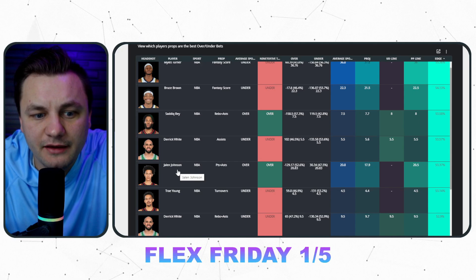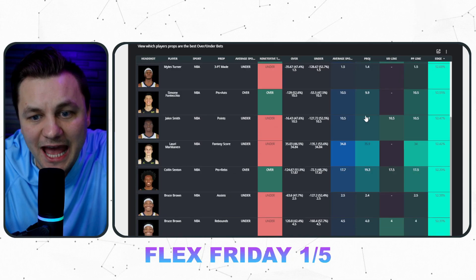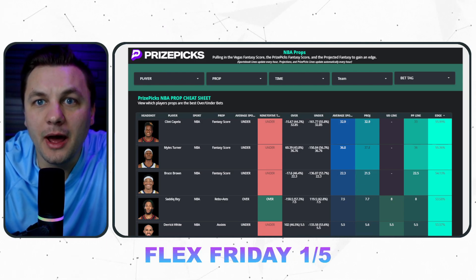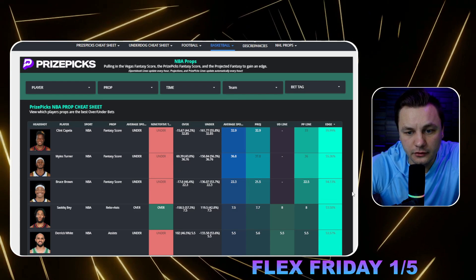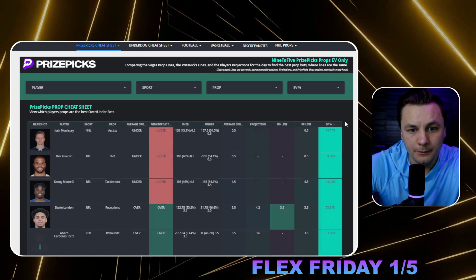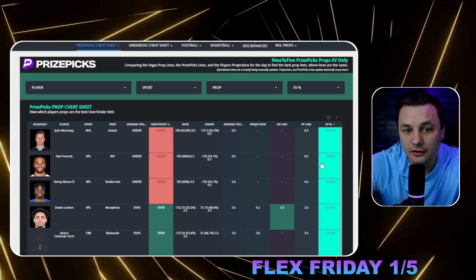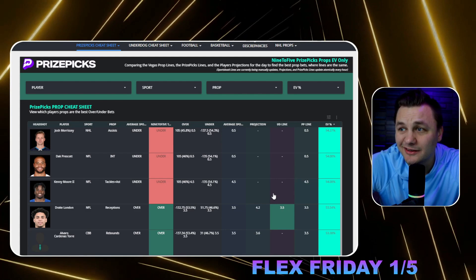If you're someone who's gung-ho with data points and knows these pay off long-term, go for it — but to me these are stay-aways, and you could game-stack it if you think the game total isn't correct. A player I do want to be on is Jalen Johnson — I think he's going to have a good game and his minutes are going to continue to be there. We're not getting many NBA edges overall. I like fantasy score props because those are the biggest edges throughout the day. The only NBA one I really like is Jalen Johnson. We are getting some NHL and NFL props: Drake London over receptions, Dak under interceptions, Josh Morrissey under assists, and Kenny Moore under tackles and assists.